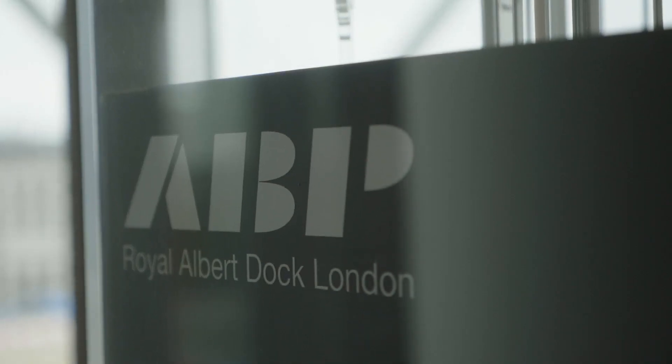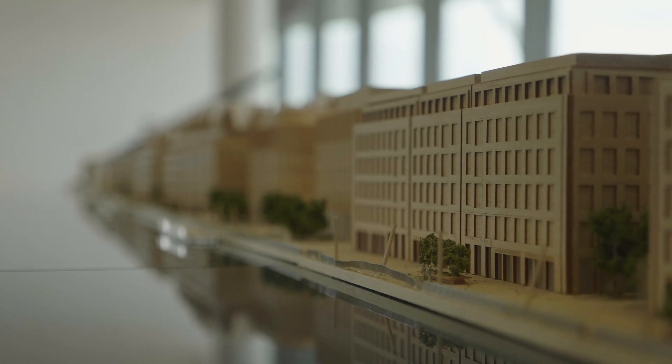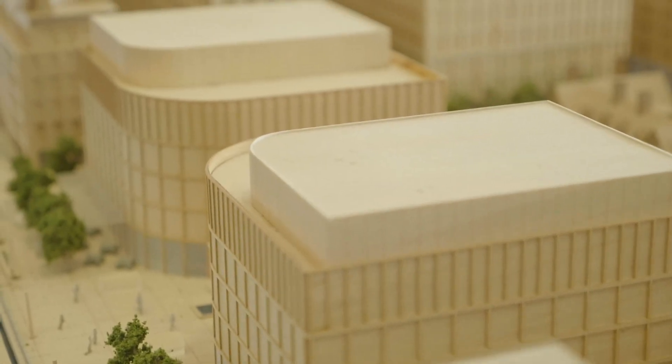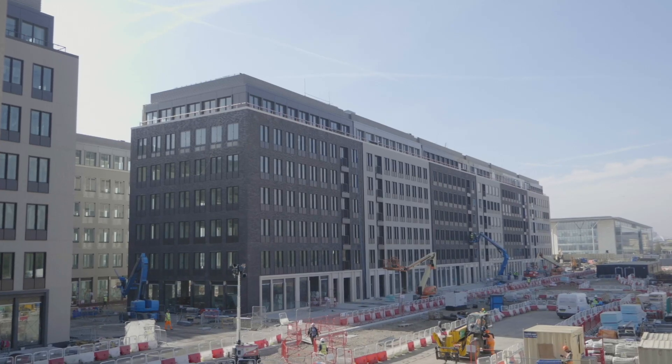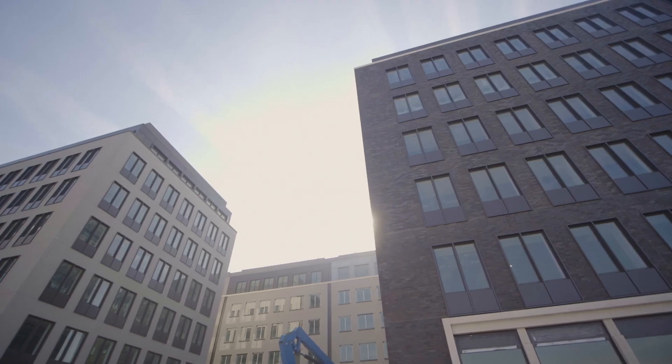Robert Docks is a master plan for ABP of 4.7 million square feet to create a new business district for London. We work closely with the client, the team and the contractor to develop a modular type of construction which goes from the facade to the building course to the columns to the services.